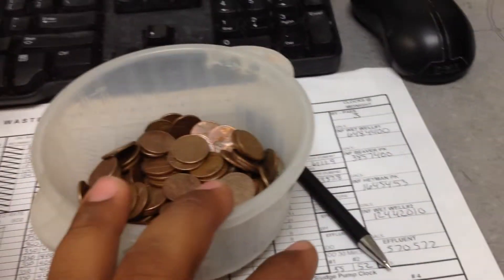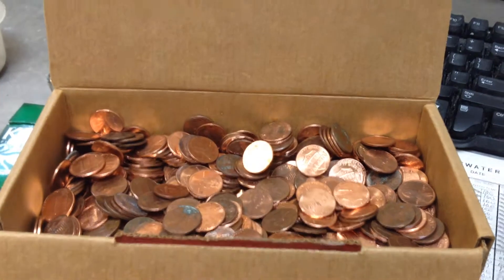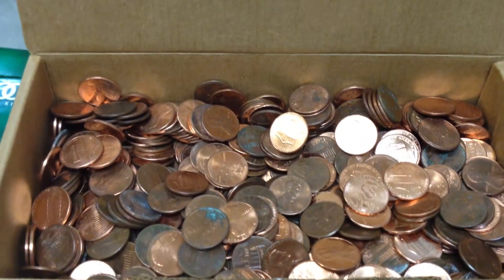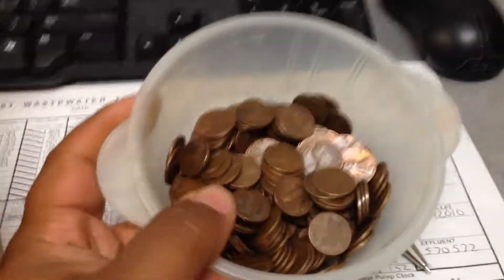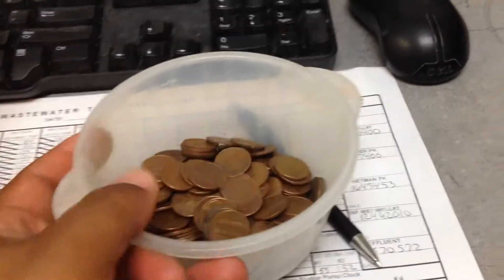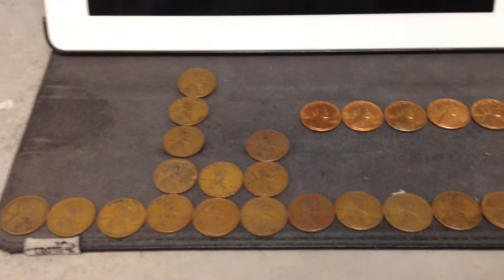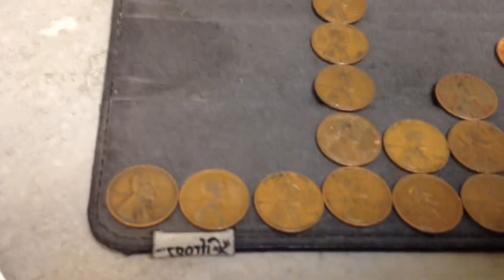Normally I was getting $10 worth of pennies, but today I decided to get $20. This is all the garbage, the non-pre-1982s and such. Here are all the pre-1982s. I'm not really sure how many — I didn't count that — but it's a pretty fair amount. But I was mainly surprised at the amount of wheat pennies I was actually able to acquire in today's sort.